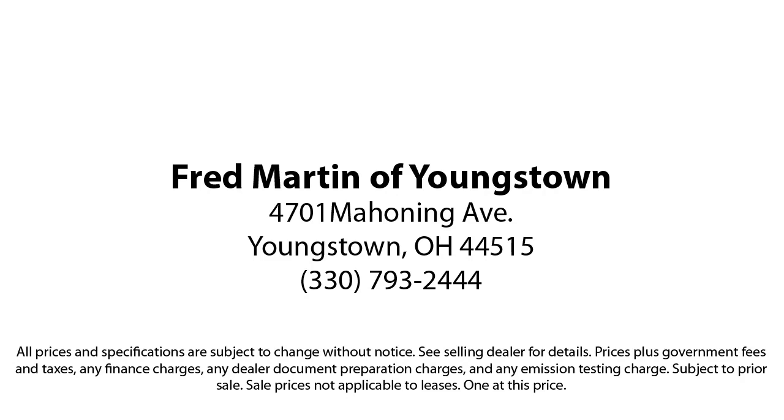We sell for less, a lot less. Fred Martin of Youngstown is located at 4701 Mahoning Avenue in Youngstown. Fred Martin of Youngstown — we sell for less, a lot less.